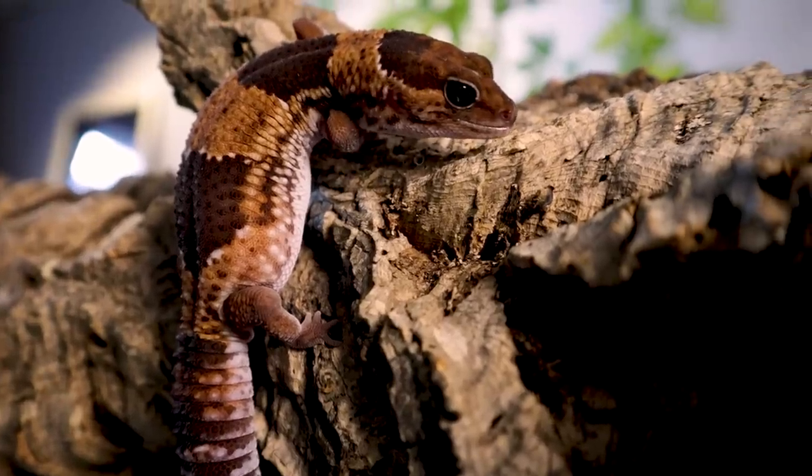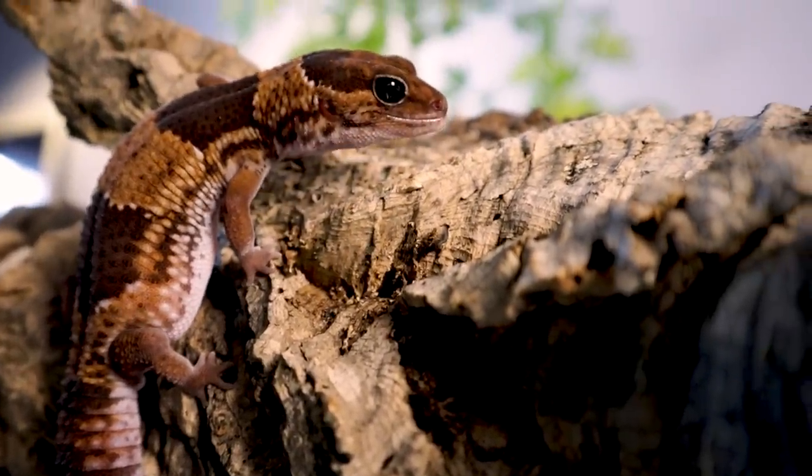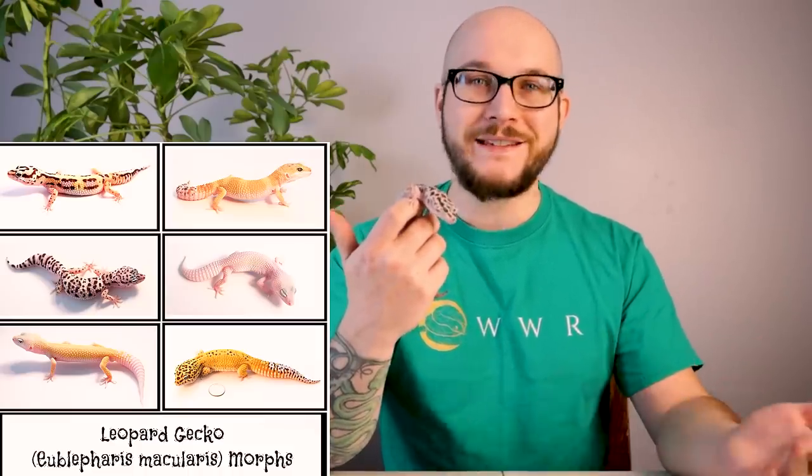What makes them awesome is they're so amazing to handle — this gecko wants nothing to do with getting away from me. They're the easiest to handle of the small lizards in my opinion. African fat tails are a little more skittish, but they tame down really easily. They come in what seems like a million different morphs, and their diet is super easy: feed them insects, more insects, and more insects. That's it — they eat nothing but insects.